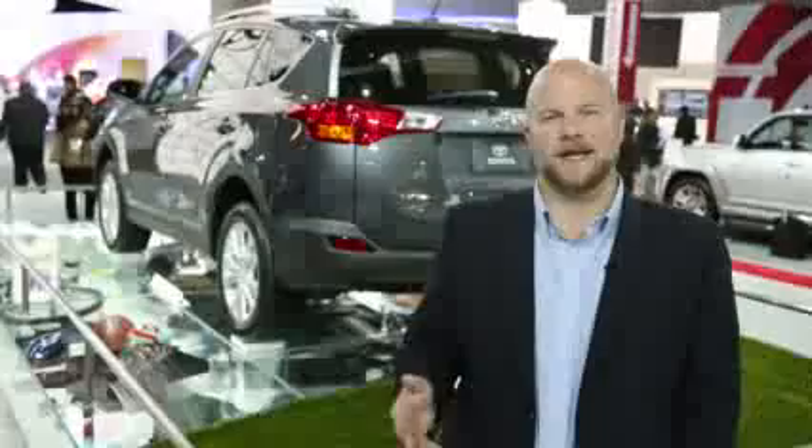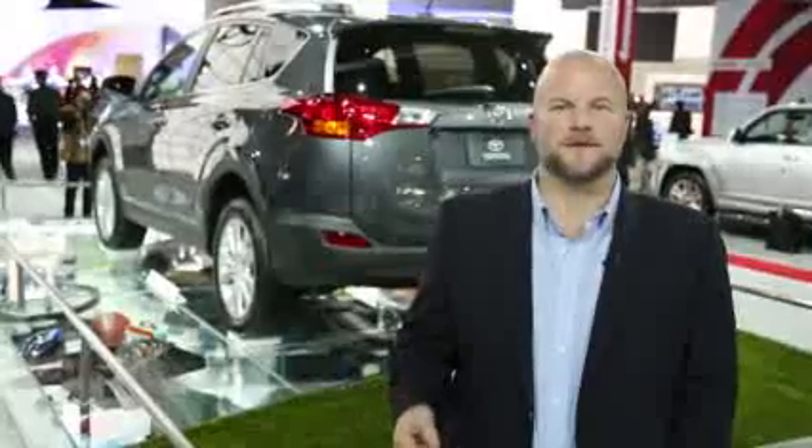It's a little shorter in overall length than before, but the wheelbase is the same, so the RAV4 has about the same interior space as before. One feature that might be handy for some families: a power tailgate option.